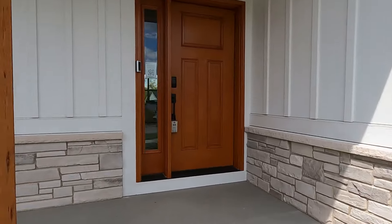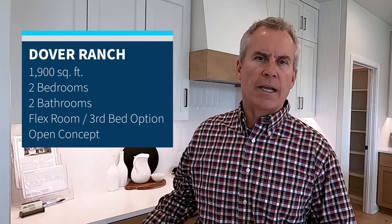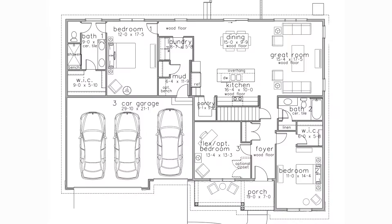Welcome to the Dover Farmhouse. The house is about 1,900 square feet. It's two bedrooms, two bathrooms. It's got a flex room with an option for a third bedroom, a large kitchen, great room, and dining area. Hope you enjoy the tour.